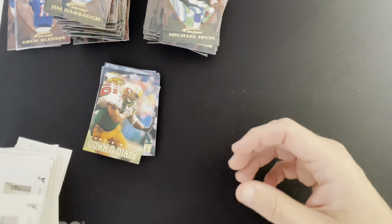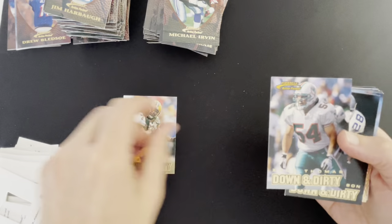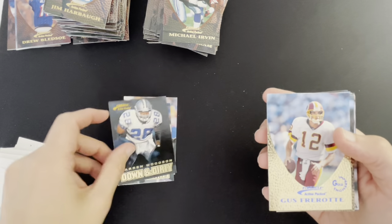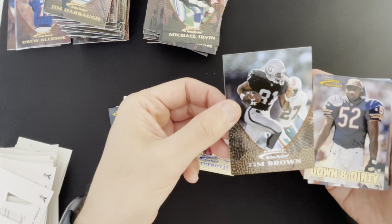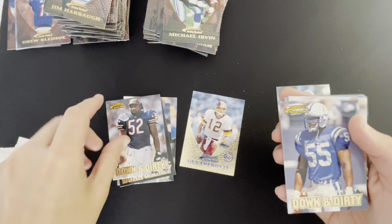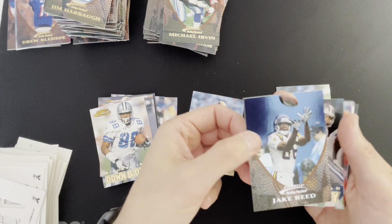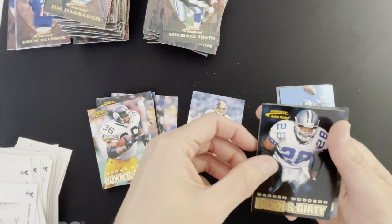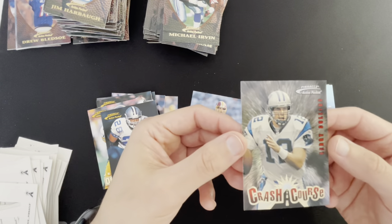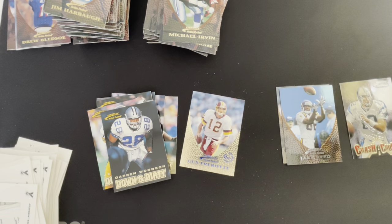Let's do a really quick recap. Down and Dirty Reggie White, Down and Dirty Zach Thomas, Down and Dirty Darren Woodson. The 1 in 35 Gold Impressions — Gus Frerotte. We got a First Impressions Tim Brown, Down and Dirty Brian Cox, Down and Dirty Quentin Coryatt, Down and Dirty Michael Irvin, a Jake Reed First Impressions, Down and Dirty Troy Aikman, Bruce Smith, Jerome Bettis, another Darren Woodson, and a Crash Course Kerry Collins. Thanks guys for checking this out, we'll talk to you soon — enjoy your Thanksgiving.